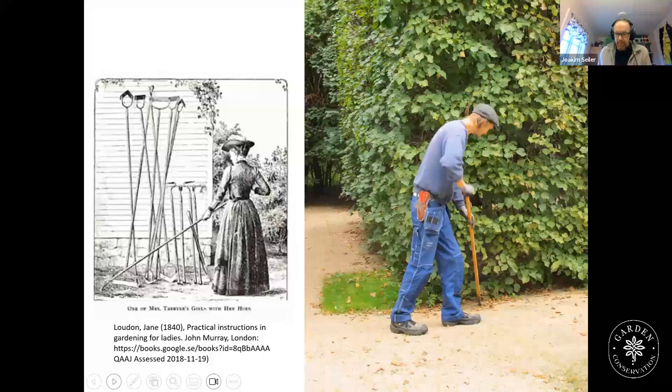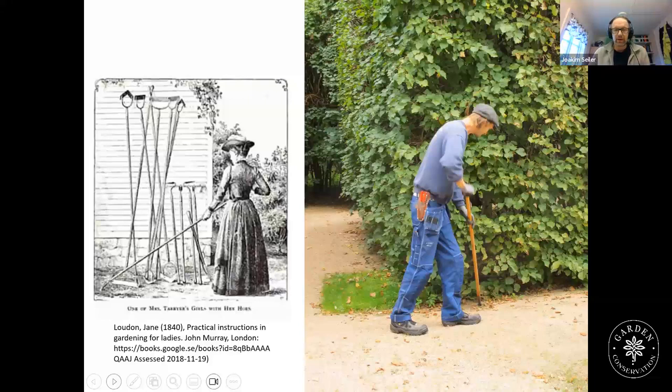We look at image sources and read written sources, then try it out, following instructions as closely as we can in the garden to evaluate them. Some practices are well known — we still do it in the same way as described in the written sources. Here we see the smoothing loop, and in a historical image, a detail from the Encyclopédie by Diderot and D'Alembert showing the Rabot, the historical version of this tool that was used a lot.